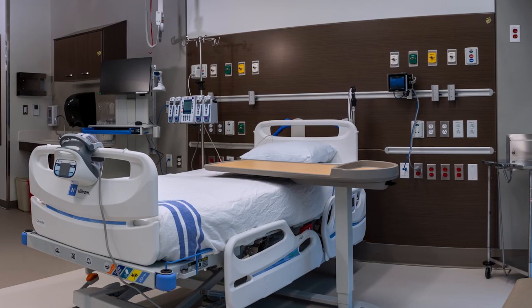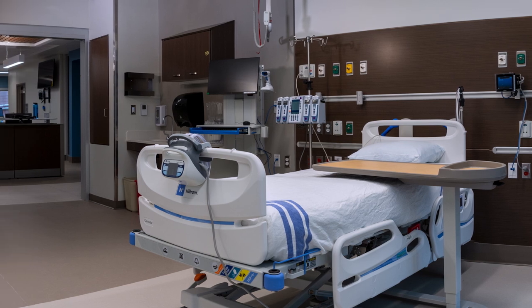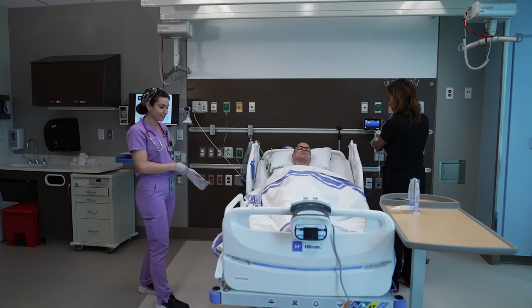We're now opening new doors at the Verstandig Pavilion, and this one is to one of our new 156 patient rooms, which are now all private throughout the hospital. These rooms have natural, comforting light and are large enough for care teams, patients, and loved ones to all have their own space.